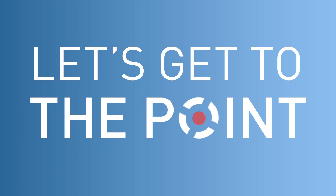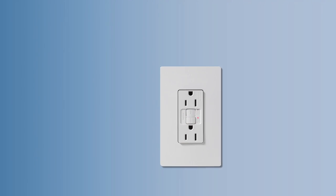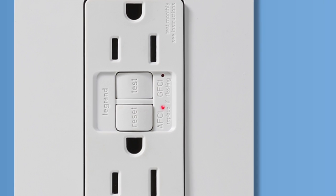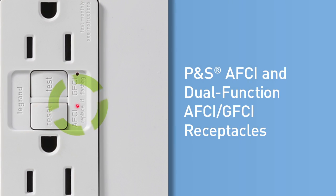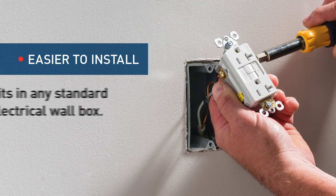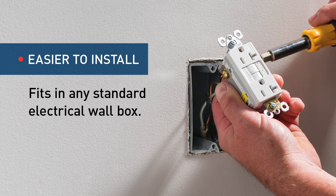Protecting homeowners and their families from electrical hazards is now easier than ever with the new Pass and Seymour AFCI and Dual Function AFCI GFCI receptacles from Legrand. These devices install just like a standard receptacle in any electrical wall box, and because you don't have to worry about matching brands at the service panel, they're much easier to install than circuit breakers.